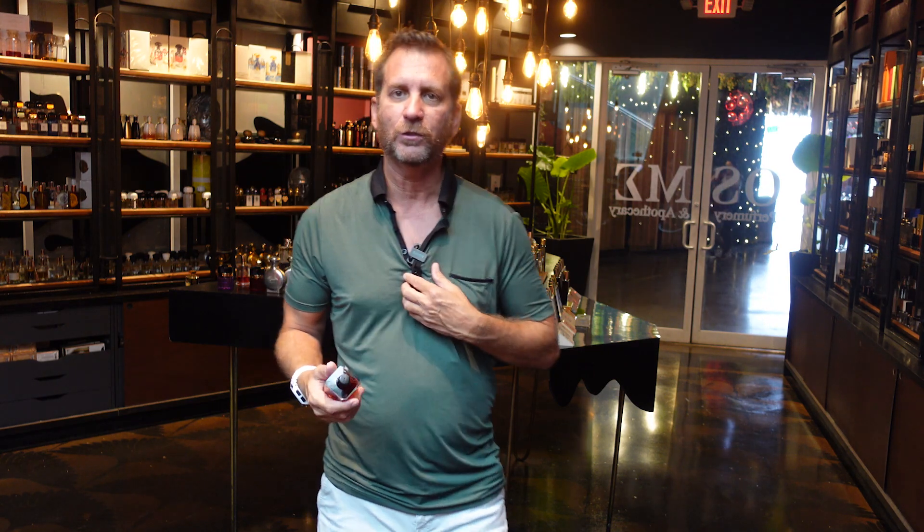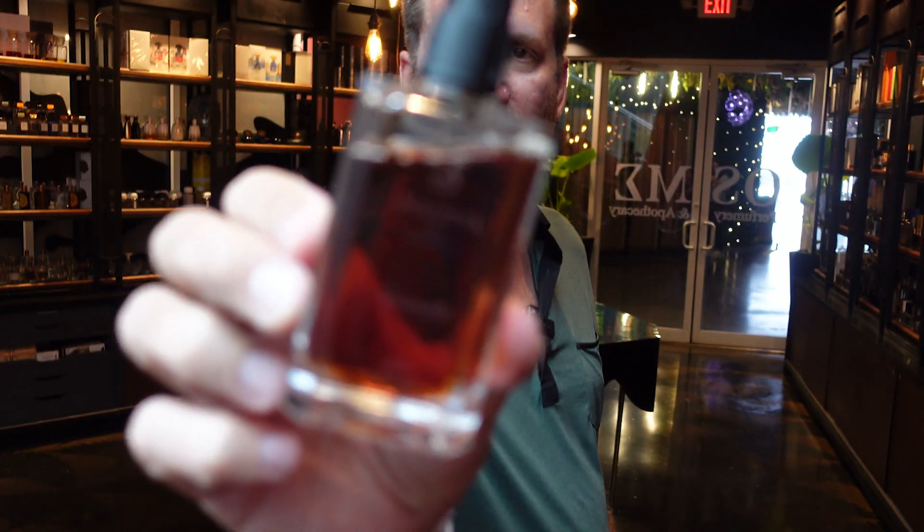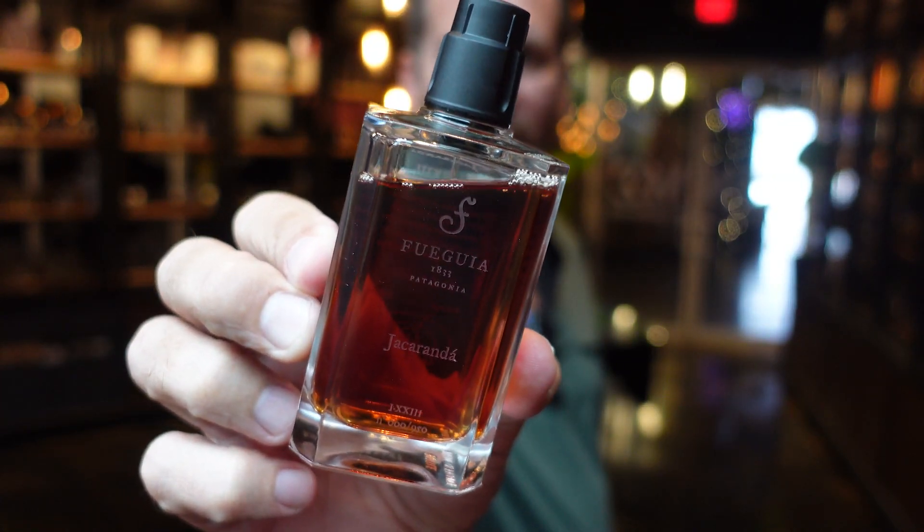The first one I'm going to talk about is not technically new, but it's new to the store here and it's the first time I've smelled it. It's called jacaranda — in Spanish you'd say 'jacaranda,' in English we say 'jacaranda' — and it's from Fuegia, the Argentine niche house that has just really gone onto my radar in the last few months since they brought it in here.